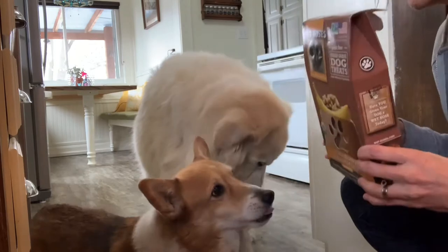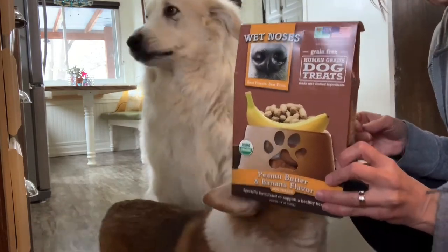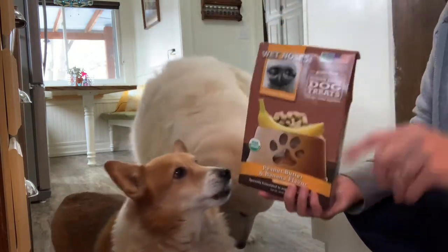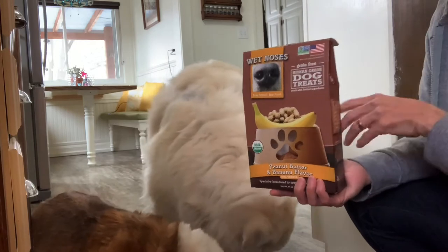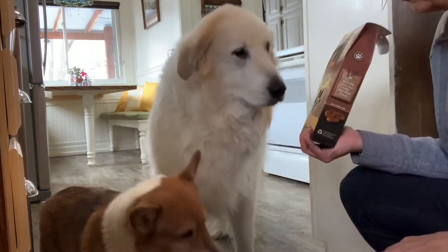This is not a paid promotion. We're just trying these new treats out just to show you. We have three breeds: Great Pyrenees, Corgi, and the Basenji, who just runs in for her treat when she wants one — and they all love this.